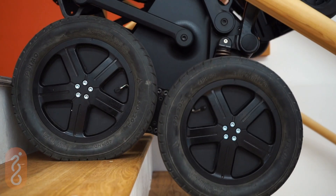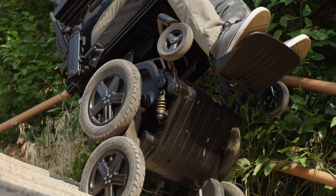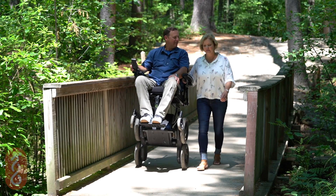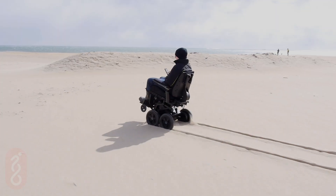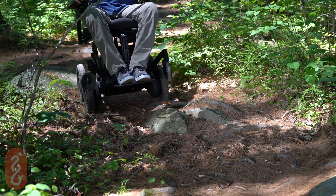Let me introduce the iBot PMD. Reach. Climb. Go. The iBot Personal Mobility Device opens up a variety of terrains so you can go beyond your typical backyard exploration.